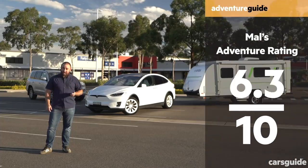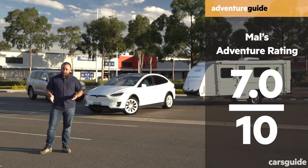But no matter what, the Tesla Model X Long Range's acceleration performance under load is simply excellent. And don't forget, if you want to read the full review, check it out on carsguide.com.au.